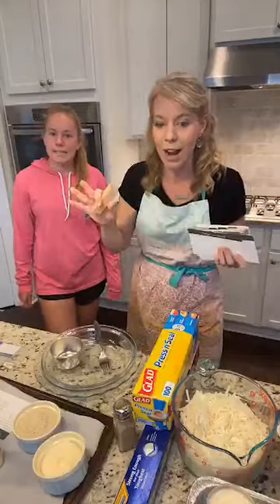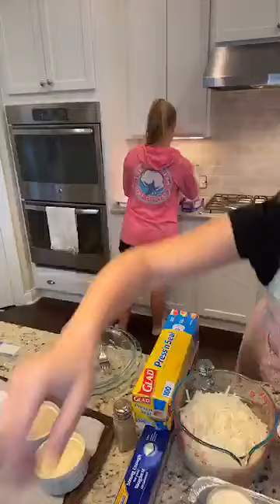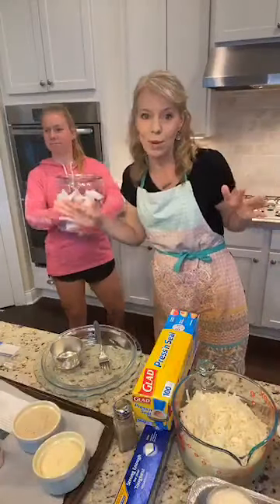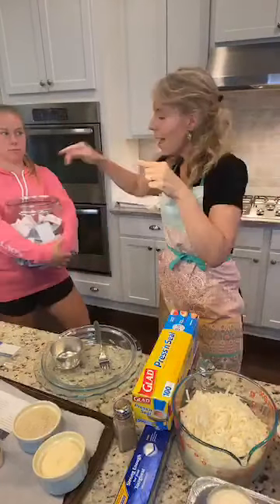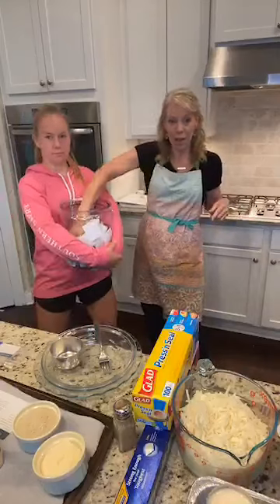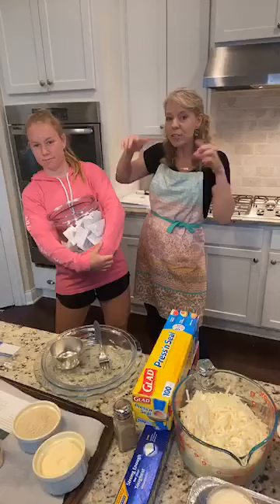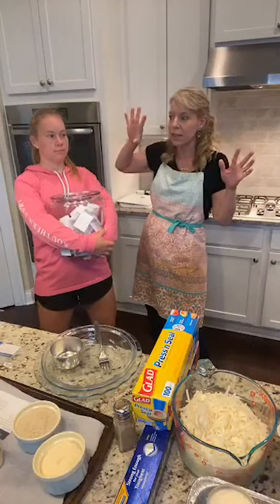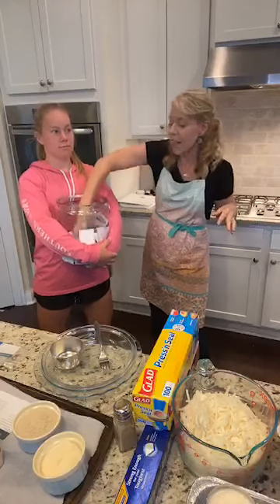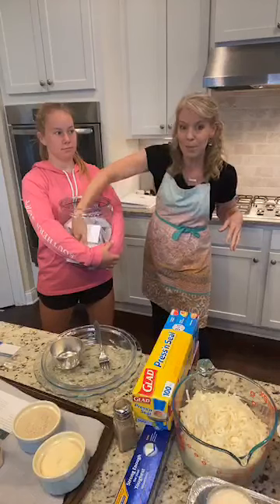We're going to do a giveaway before and after each meal, so give us a heart or like, and tell us where you're from. Hit the Share button and we will pick two lucky winners to win a Starbucks gift card. We're going to do a giveaway every couple of minutes. If you place an order tonight and post your picture on the Passionate Penny Pincher wall, we will pick three winners each day this week. We are picking from some people who've already ordered.